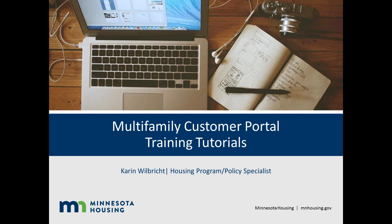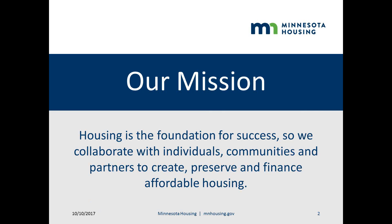This is the multifamily customer portal tutorial series presented by Karen Wilbright. Minnesota Housing provides access to safe, decent, and affordable housing and builds stronger communities across the state. We believe housing is the foundation for success.